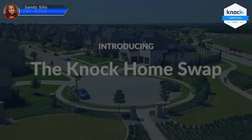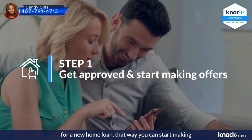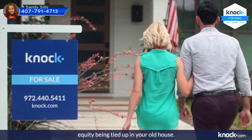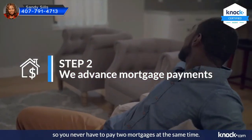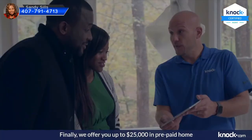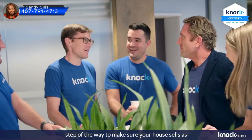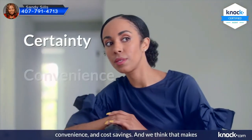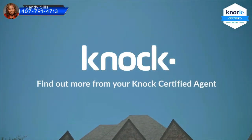Introducing the Knock Home Swap — a new way to buy a house before selling your old one. First, we get you approved for a new home loan so you can make stronger offers. We'll lend you the down payment on your new home so you can buy right away without your equity being tied up in your old house. Once you've bought your new home, we advance up to six months of mortgage payments on the old house so you never pay two mortgages at once, plus up to $25,000 in prepaid home prep funds to help you sell for top dollar.